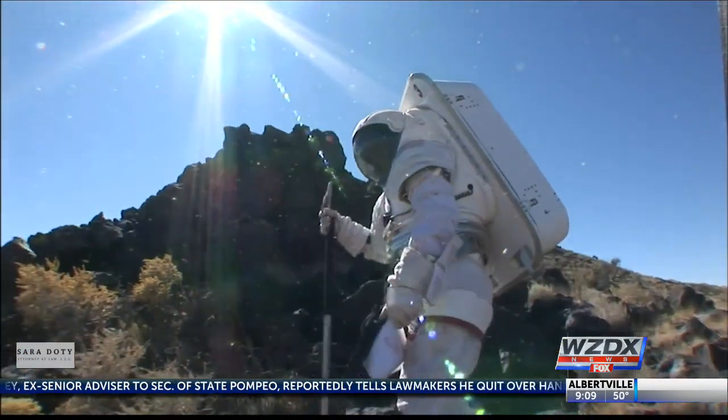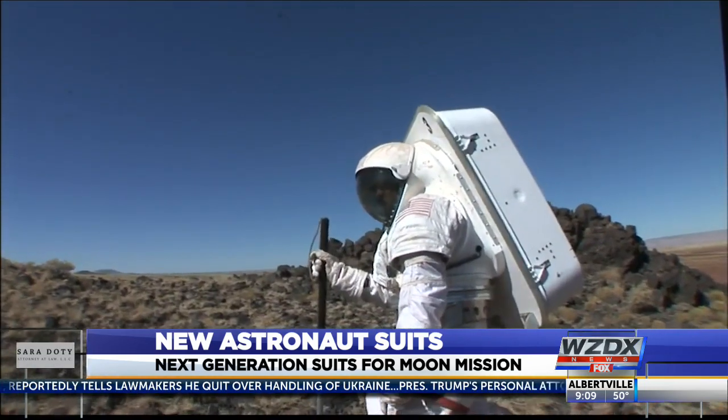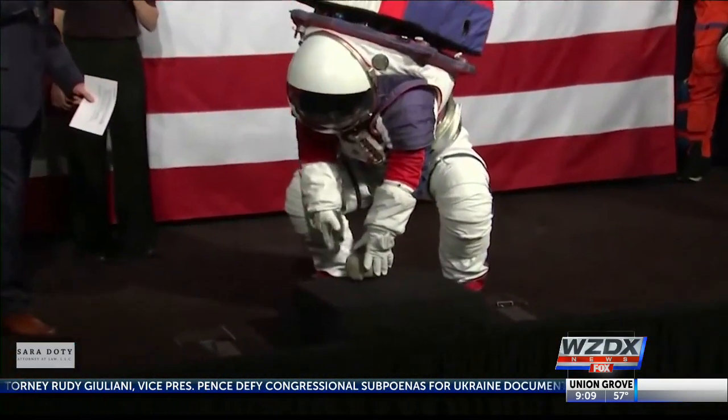The first suit is called the Exploration Extravehicular Mobility Unit, which will be worn while exploring the surface of the moon's south pole. The white garment focuses on fit for all sizes and mobility when doing research.